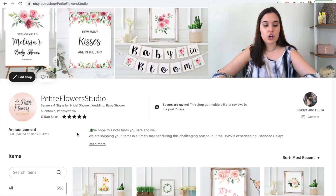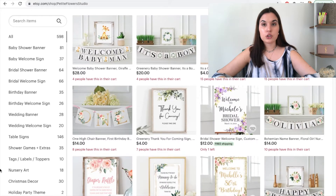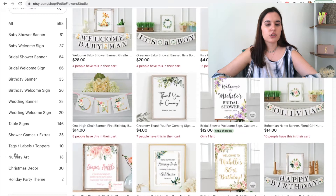The other thing you should also do on your Etsy shop is have a shop section. For this section, we go into more details and are more specific rather than being too broad. So we have baby shower banner, baby welcome sign, bridal shower banner. Instead of just banner or sign or nursery, we definitely go into details. The more keywords you have in your section, the better it is.